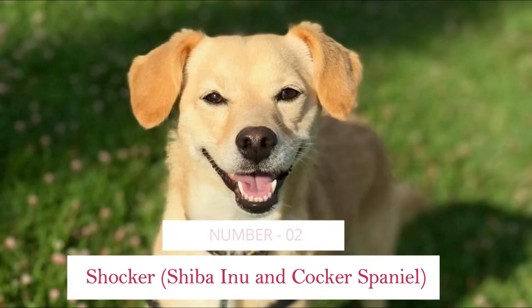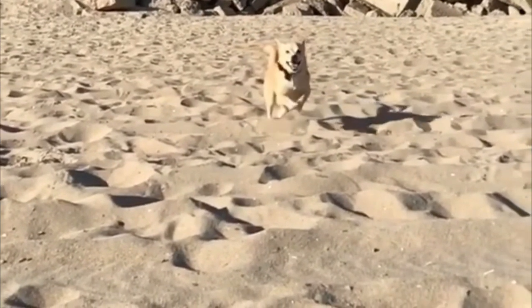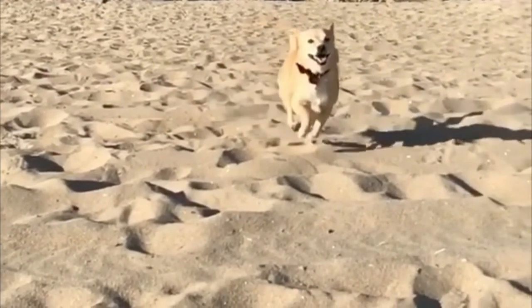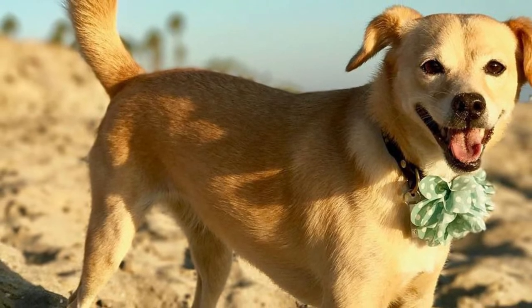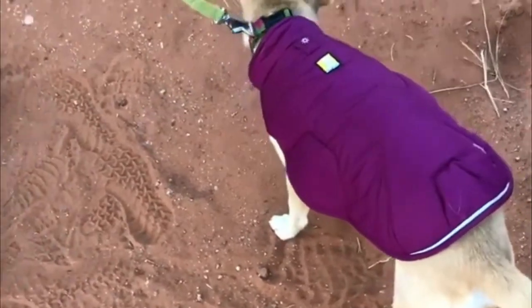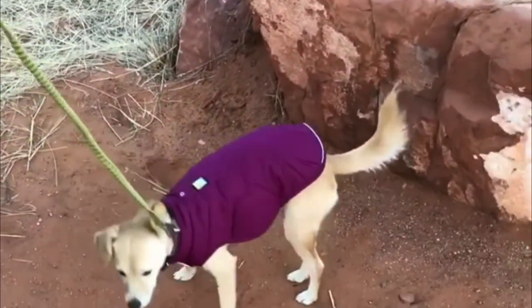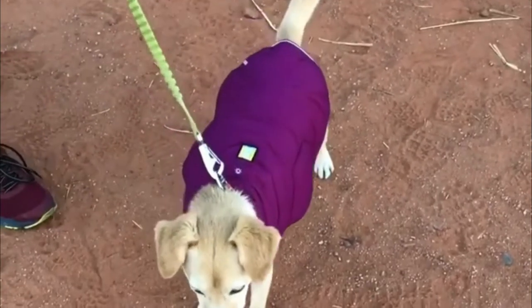Number 2: Shocker — Shiba Inu and Cocker Spaniel. The hilariously named Shocker is a cross between a Shiba Inu and a Cocker Spaniel. As with any crossbreed, it's something of a lottery to work out how the puppies of these very different parent breeds will turn out. The mature Shocker is likely to weigh between 15 and 30 pounds, standing up to 12 inches high.